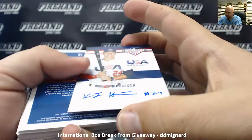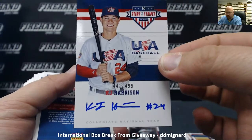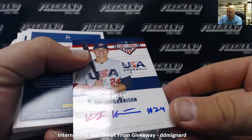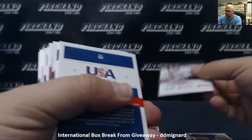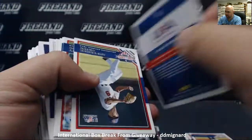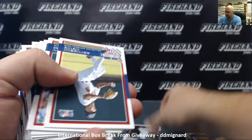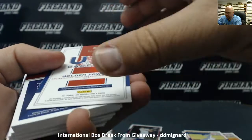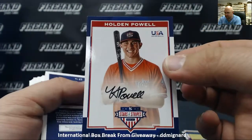K.J. Harrison, hard-signed auto, numbered to 499. Cole Stobbe, longevity. Holden Powell, number one out of 25, 17U national team.